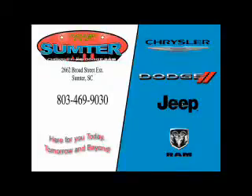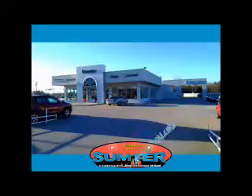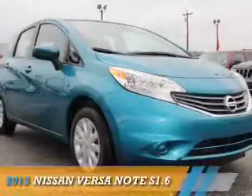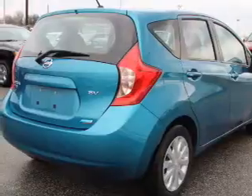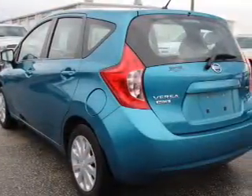Thank you for shopping Sumter Chrysler Dodge Jeep Ram. We deliver outstanding value and service every day. Let us earn your business. Presenting the 2015 Nissan Versa Note. It's powered by front wheel drive, a 1.6 liter four cylinder engine and a continuously variable transmission.